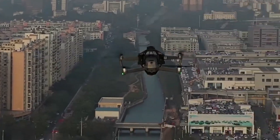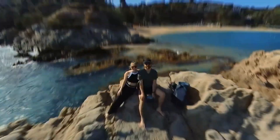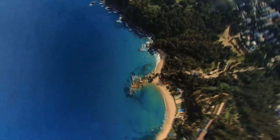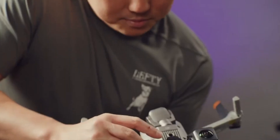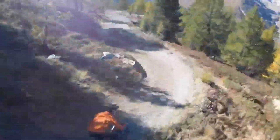The Insta360 Anti-Gravity is creating waves in the drone world with its bold design and futuristic flying capabilities. But is it just a flashy concept, or a true game-changer for aerial videography? In this review, we're taking a deep dive into everything this drone promises — from its advanced stabilization and cinematic camera system to its unique hovering tech that seems to defy physics.